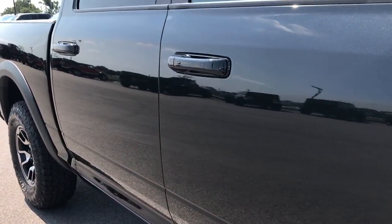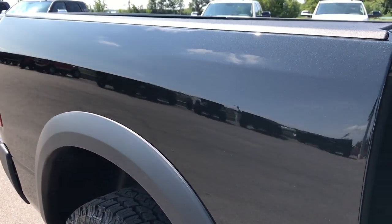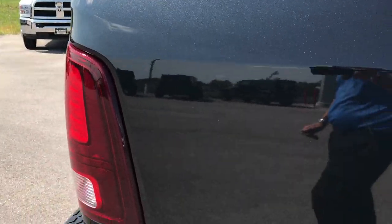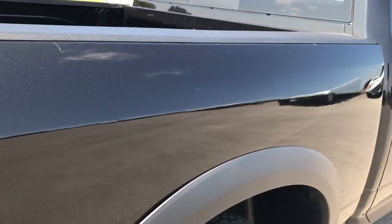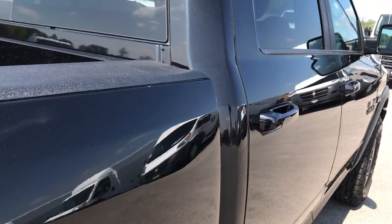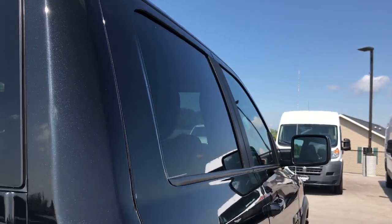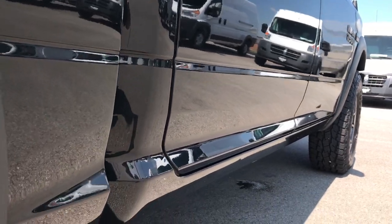We take these HD videos so if you are far away or even if you're close by and just can't make the trip, you can still see the truck, hear the truck, and have confidence in the vehicle before you even get here. We sell a lot of vehicles out of state, so we want to make sure you get the most accurate representation possible — absolutely no surprises when you arrive.